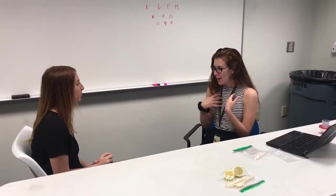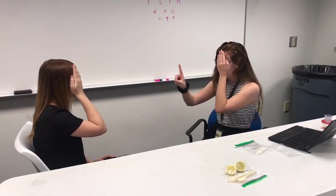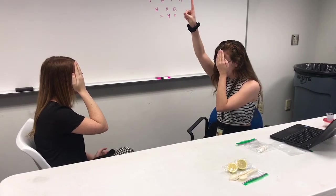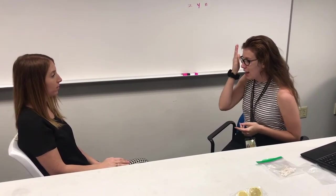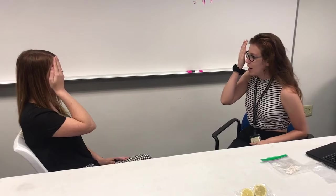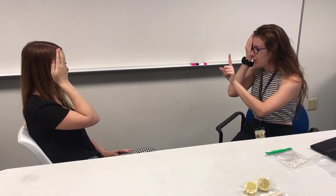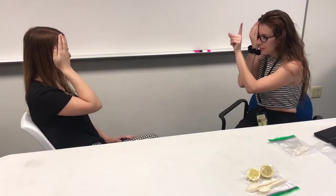I'm going to have you cover one eye and I'm going to cover my eye as well. I'm going to put my finger in front of you and I want you to tell me when you see it. Do you see it? Now I'm going to cover my right eye and ask you to do the same for your right eye, then ask you if you can see my finger. Tell me when you see my finger. Now. Now. Now. Now.